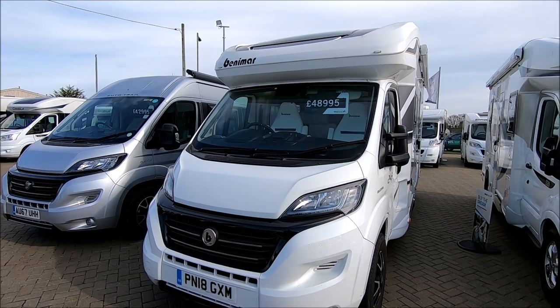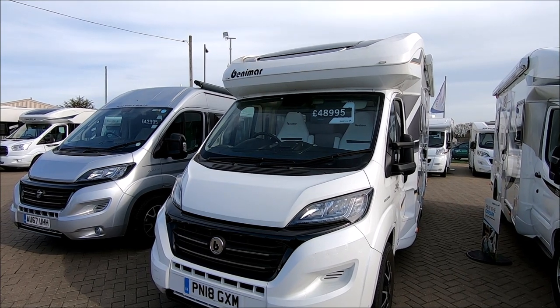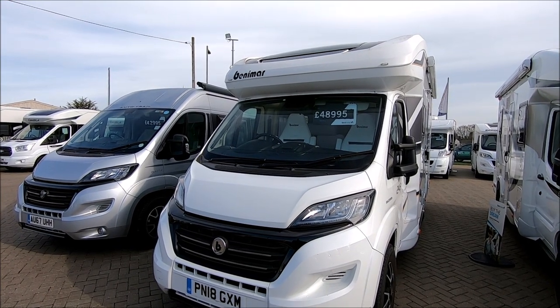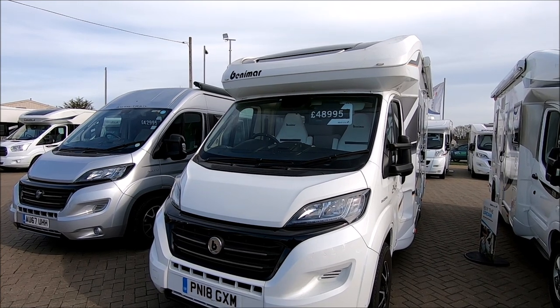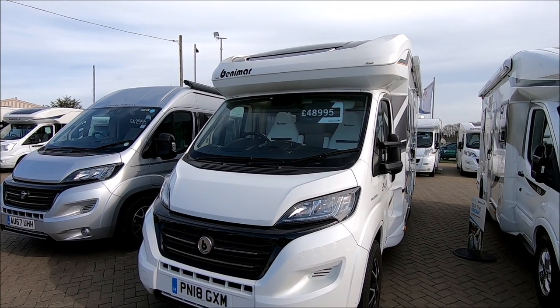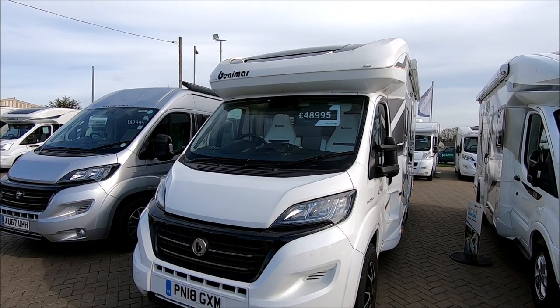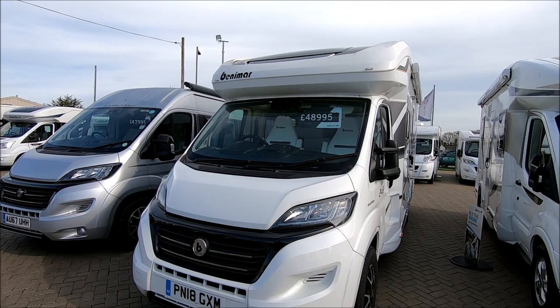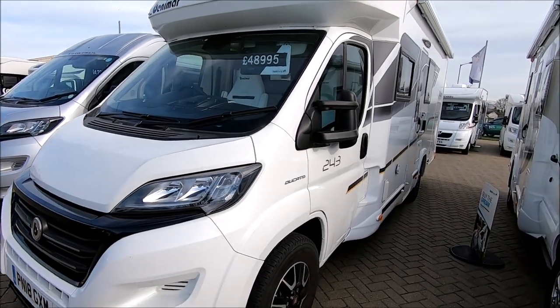Well here we go — I don't think I've looked inside one of these on the Posh Cats channel before. It's a Benimar Milo and it's a 2018, so it's almost new — less than two years old. The asking price for this is £49,000. Now for a nearly new van, that's got to be worth looking at.